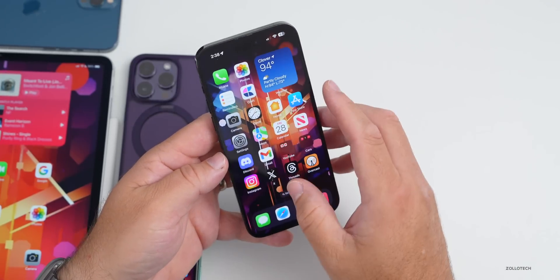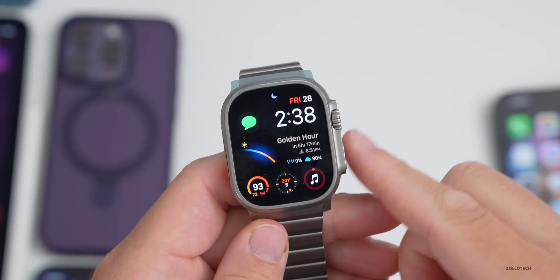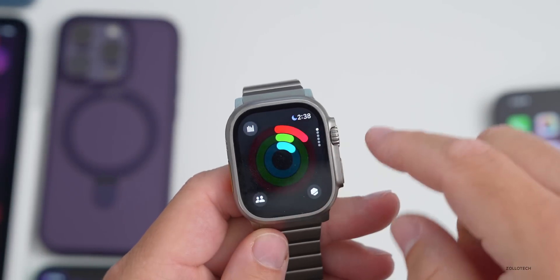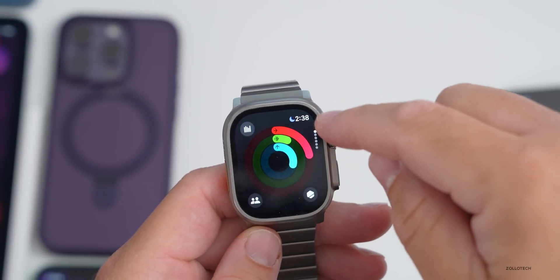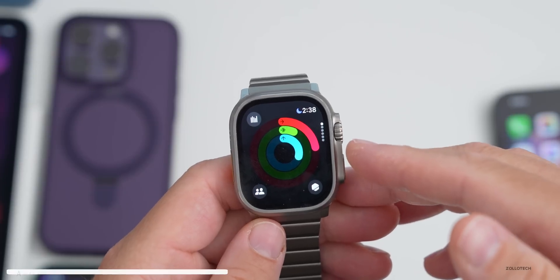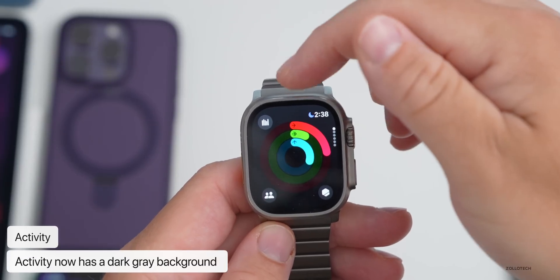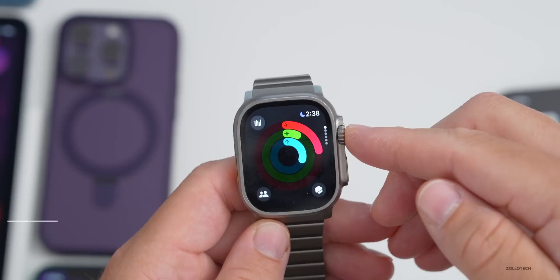I wanted to share some changes in watchOS 10 beta 4 as well. Within the Activity app, it now has a gray background instead of pure black. This might use a little more battery, so I'm not sure why they've done this, but it definitely has more of a dark gray background compared to pure black.